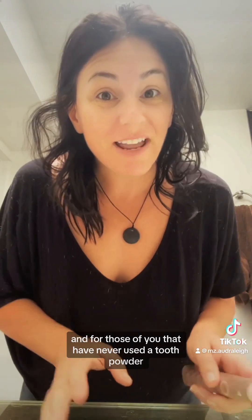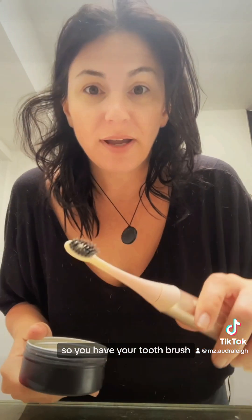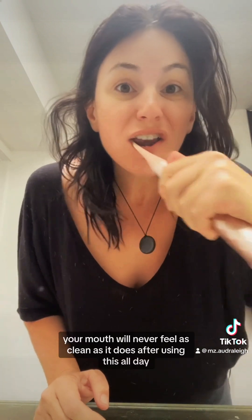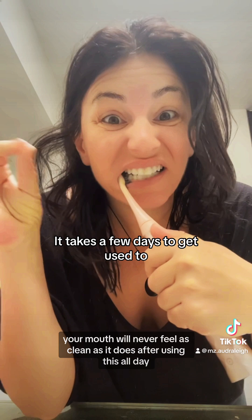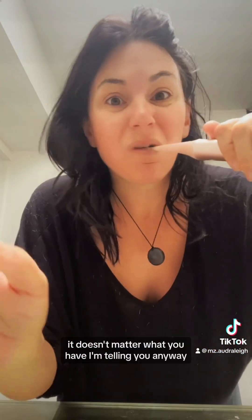Anyway, I'm rambling now. Love your thoughts. For those of you that have never used a tooth powder — which I hadn't until I made this — I want to show you how it works. You have your toothbrush, get it wet, dip it into the tooth powder like that. And then just brush. It's so good. Your mouth will never feel as clean as it does after using this. All day it feels clean, no matter what you eat. I'm telling you.